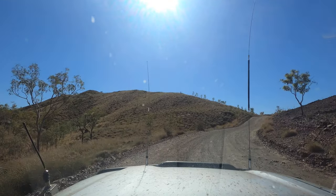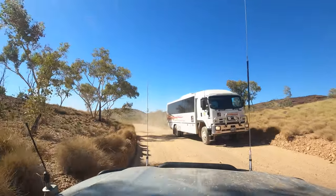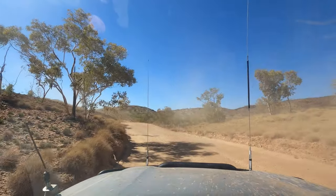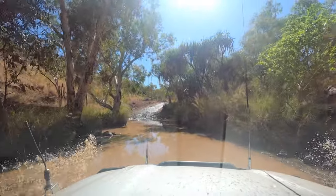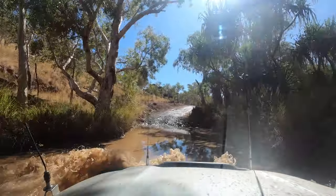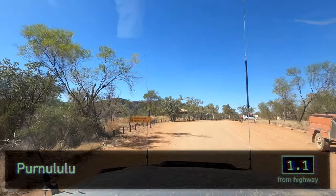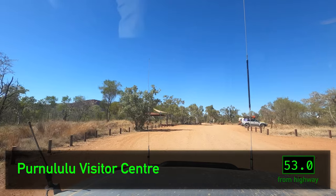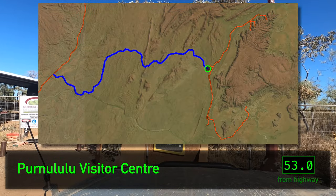The road in, on the other hand, is not befitting any honour whatsoever, and the constant tour bus traffic has corrugated the road horrifically. There are some creek crossings which can be deep, and you will need a four-wheel drive to enter the park if you're not arriving on one of the tour buses. The 53-kilometre drive from the highway to the visitor centre typically takes about one to two hours to traverse.